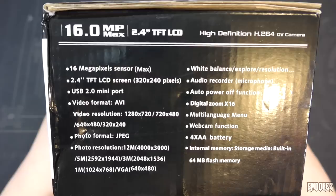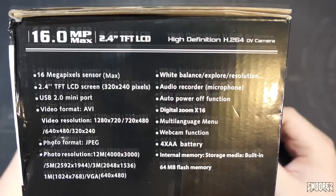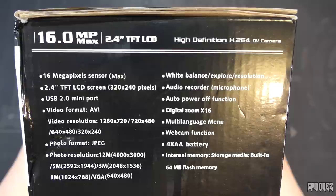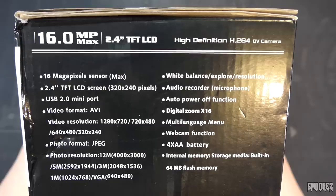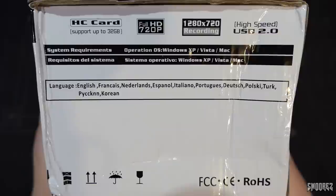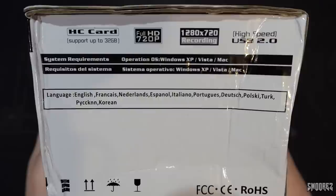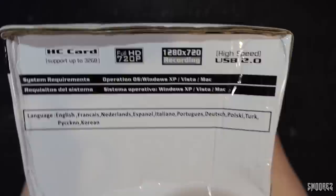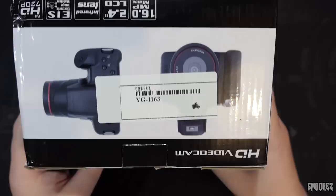Photo resolutions listed: 12, 5, 3, and 1 megapixel, plus VGA. Under 'Explore Resolution' they just put dot dot dot — like, you'll figure it out. It records with a microphone, has digital zoom 16 times, multi-language menu, webcam function, 4 AA batteries, and 64 megabytes of built-in flash memory — that's about 10 photos if you're lucky. It supports SD cards up to 32GB, though it actually won't take anything over 8GB. Compatible OS: Windows XP, Vista, and Mac.